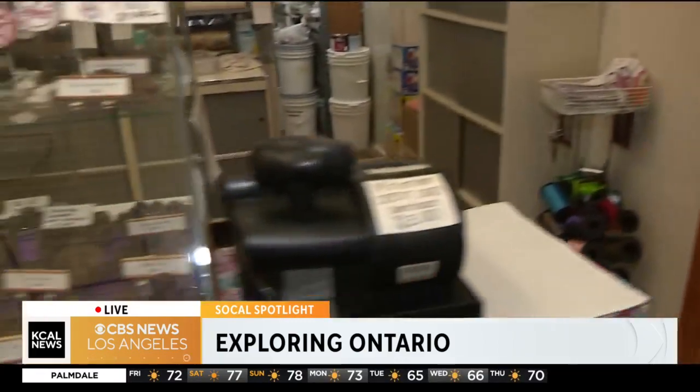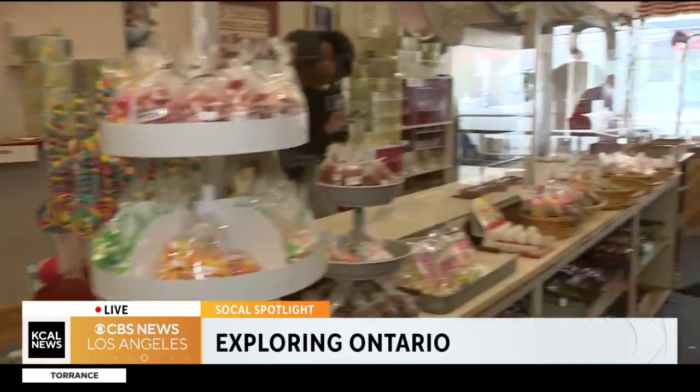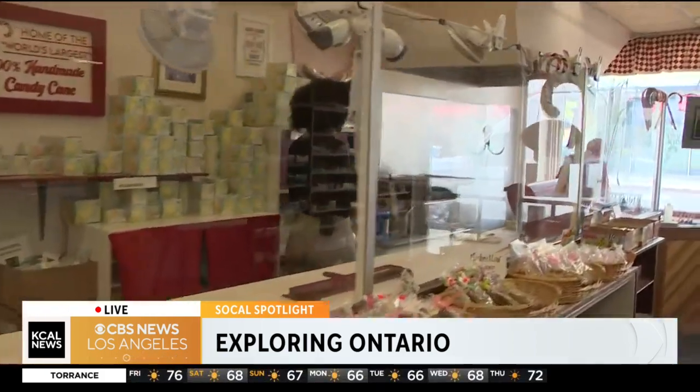This store has more than 700 candy options. They make some of these in-house — more than 200 of them made in-house. All those different fudge options behind me. Jeffrey Rowley is the owner, and he's been working here since he was 12 years old. I think he's the expert when it comes to candy making.